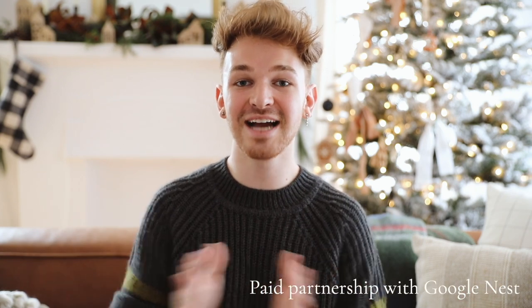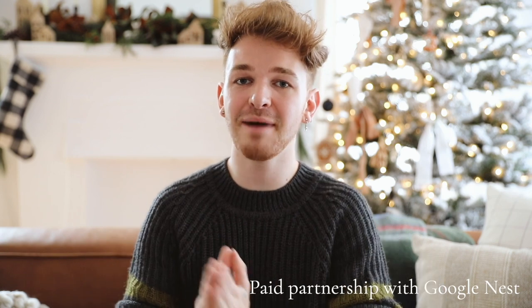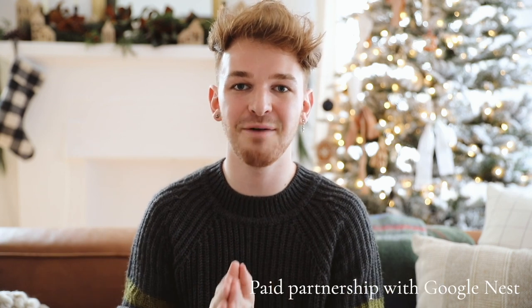If you're maybe one that struggles with creating a cozy environment or just want some additional tips and tricks on how to do so — today's video actually came to be because it is sponsored by Google and their Nest thermostat, which is so exciting. Honestly, I've been an avid fan of Google for a long time. I personally own the Google Home and I've used it for a couple of years now, so I'm very excited to incorporate the Nest thermostat into my little Google Home situation.